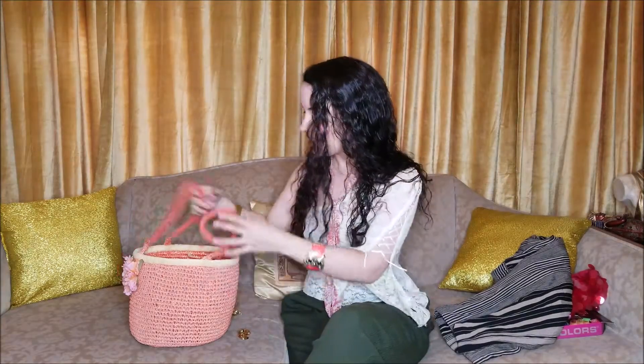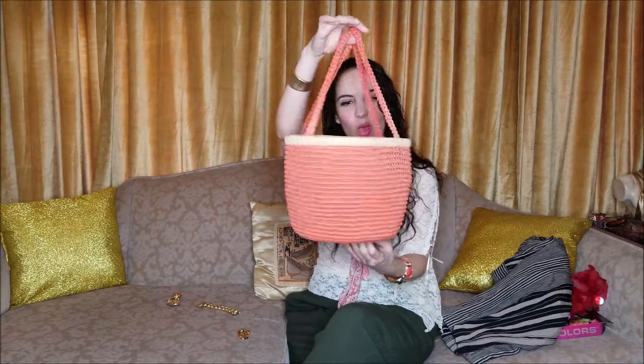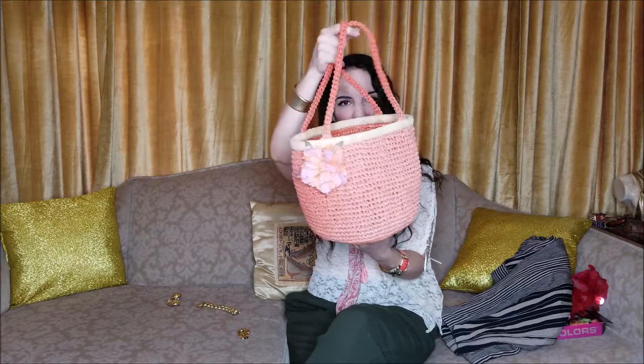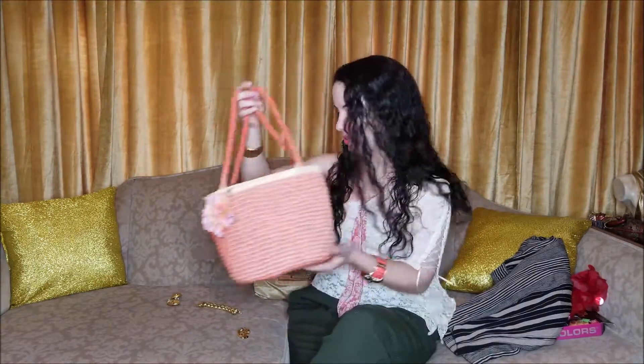Last but not least, I found this adorable basket bucket-style bag that is so on trend right now. I thought it was going to be really cute for the remaining summer weeks. It has a different type of weave on the outside than on the inside. I think it's faded because it was in a window, but I think it's pretty even faded.